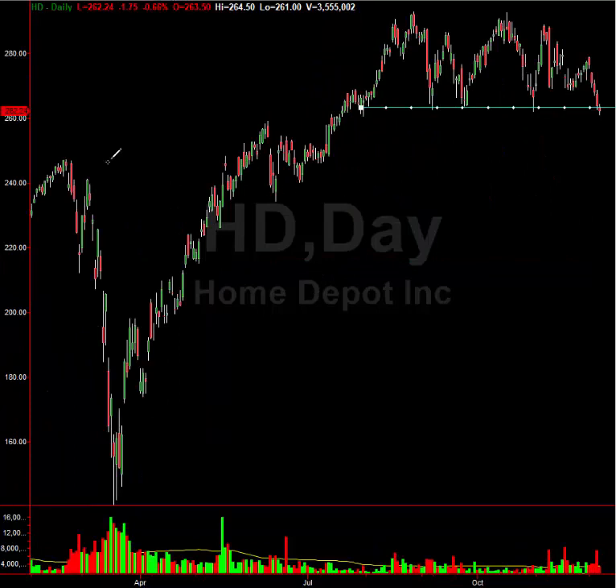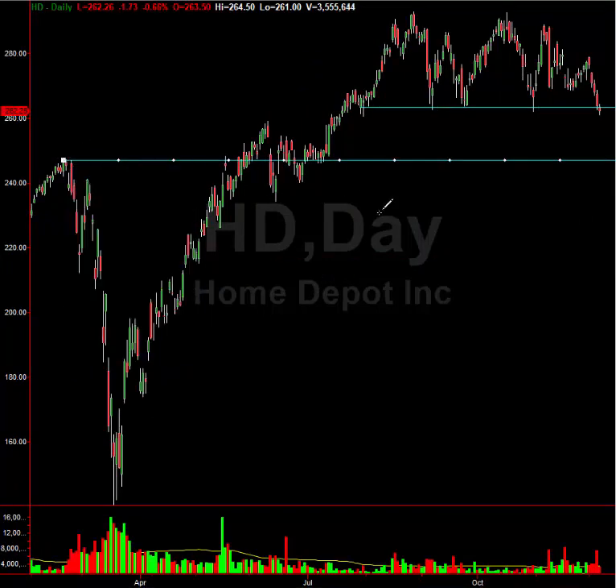Home Depot actually could go all the way down to my short-term target at around $247. And if you get a bigger sell in the market — this is just the target if markets continue to chop around with small pullbacks — if you get a bigger pullback, you're looking at a potential move down to the gap fill at $160, which would be basically a 100-point drop on Home Depot. Home Depot is not an outlier here.